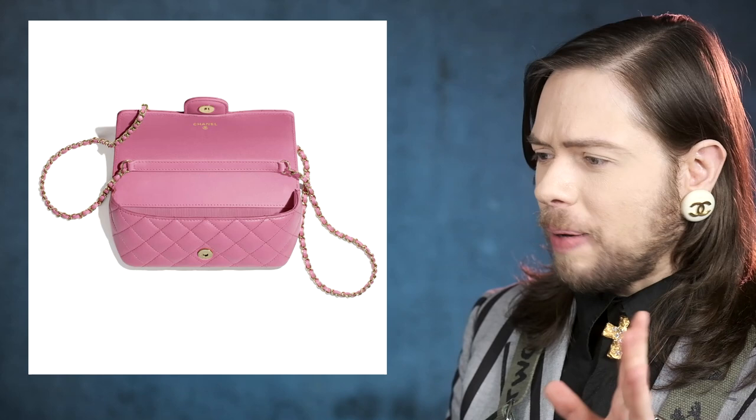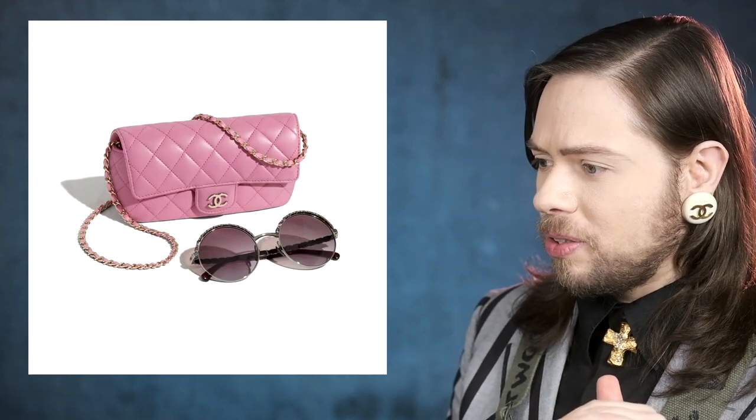The back of the bag, just like the wallet on chain, has a pocket — and the pocket is huge. The pocket covers the entire back, so it would go all the way to the edge. So that little pouch for sunglasses also has a stitched-in pocket on the back. They make it in lambskin and in caviar. This is a very well thought-through little tiny small leather good that doesn't cost too much.